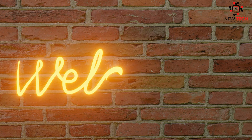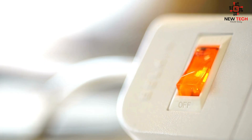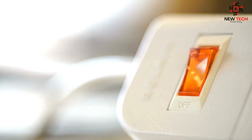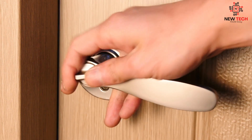Welcome to New Tech Made Easy, your ultimate destination for all things tech and innovation. Are you tired of running around your home, turning off lights and locking doors? Do you wish your home could be more efficient and secure? The answer is smart home automation.